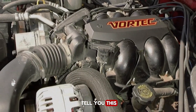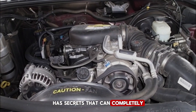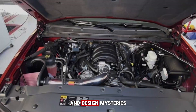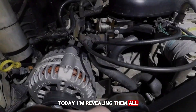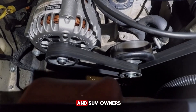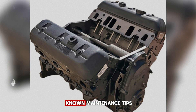Most mechanics will never tell you this, but the Chevy Vortex 4.3 V6 engine has secrets that can completely change the way you understand your vehicle — hidden quirks, performance tricks, and design mysteries that have kept this engine running strong for decades. The Chevy Vortex 4.3 V6 has been a legend among truck and SUV owners for decades, known for its reliability, surprising power, and ability to handle everything from daily commutes to off-road adventures. But beyond its reputation lies a story most people never hear: hidden design features, lesser-known maintenance tips, and performance secrets that even some seasoned mechanics overlook.